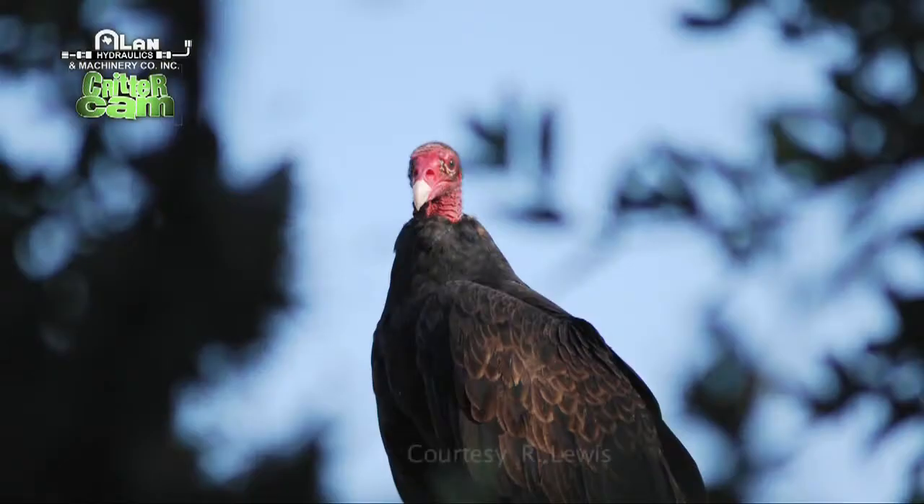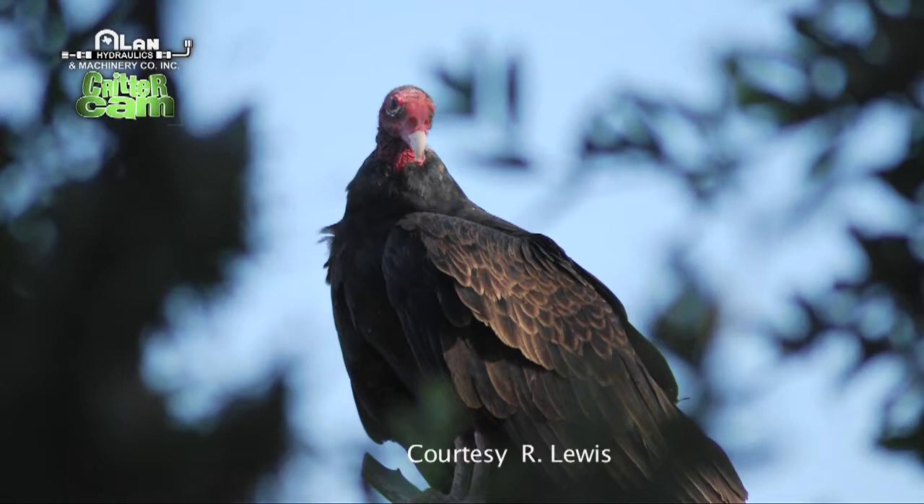And last but not least, it's our friendly vulture. I wish she would pose for the camera. Give us a coy look. There you go. That's a little bit more coy. How do you make a buzzard look coy? I don't know, it's kind of hard. There you go, it's trying.